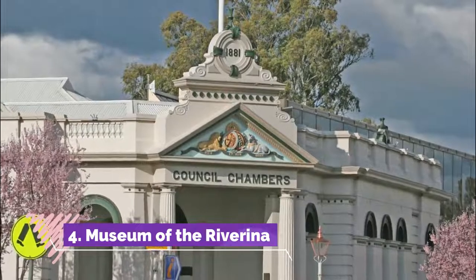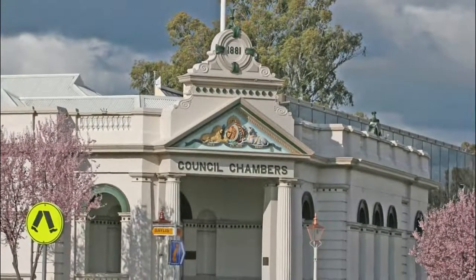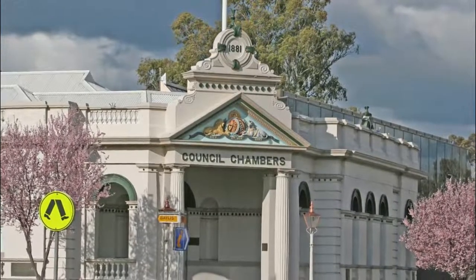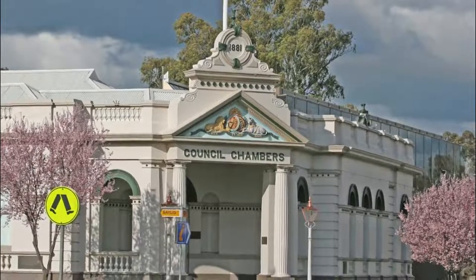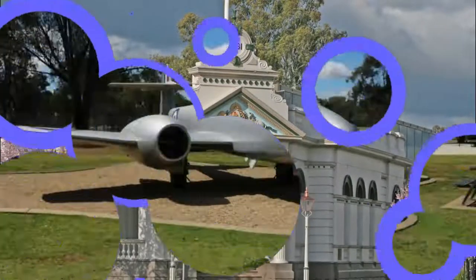Number four: Museum of the Riverina. One episode from Wagga Wagga's past covered in detail is the Tichborne Case from the 1860s and 1870s, when Wagga Wagga butcher Arthur Orton claimed to be an English heir who had disappeared and was thought dead in a shipwreck.